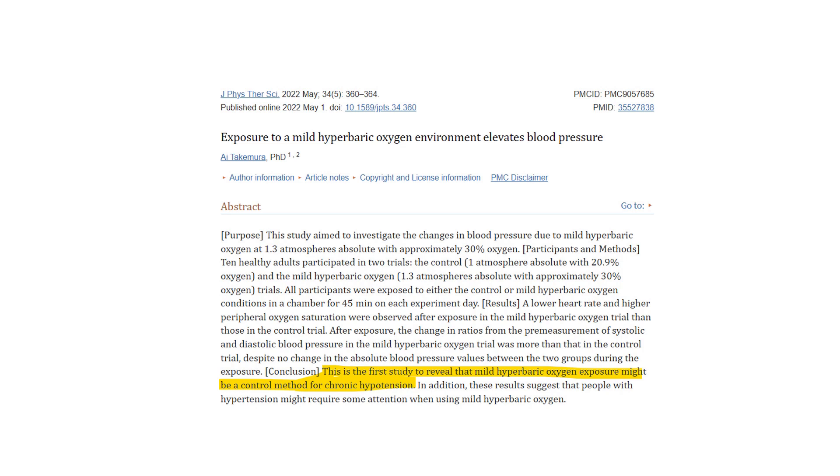This study looked at blood pressure. What it found is people with low blood pressure — those with an issue of too-low blood pressure — you can actually help normalize that. You can boost it back to normal through mild hyperbaric.